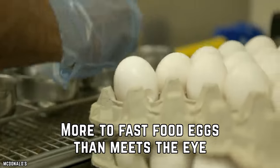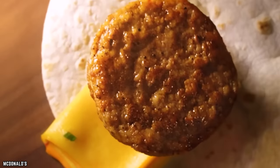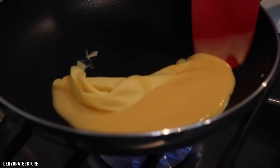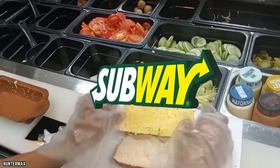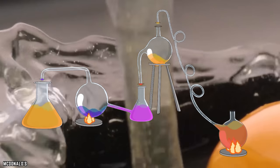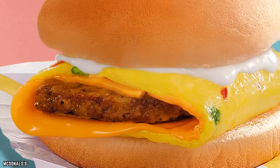More to fast food eggs than meets the eye. Fast food eggs are often made with extra ingredients to help improve shelf life and the way they cook. In some cases, many places just use powdered eggs. One of the franchises with the most additives in their eggs is Subway — there is actual egg in them, but they also have additives like glycerin and propylene glycol, neither of which sounds like something you'd want in your egg sandwich.